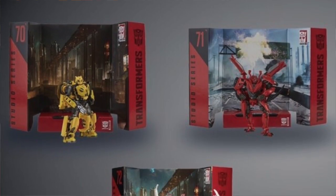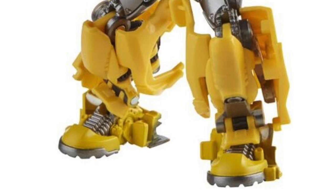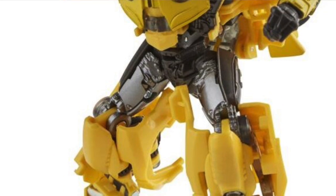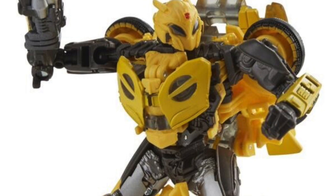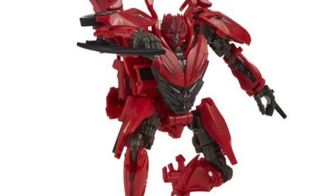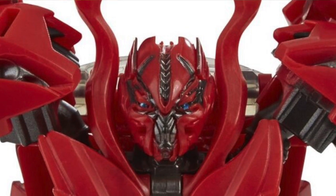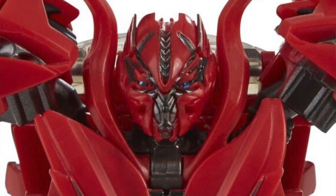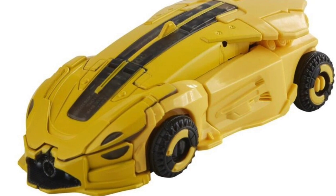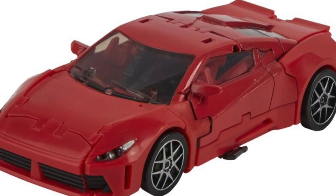In other Transformer news, they revealed new Studio Series figures. They showed off three, though two we'd seen before: the 72 Voyager Class Starscream and the B-127 Studio Series Deluxe Bumblebee. The brand new one is Transformer Studio Series number 71 — the Deluxe Autobot Dino figure. All three are available for pre-order at places like Big Bad Toy Store. Bumblebee and Dino are about $20 each; Starscream runs about $30.